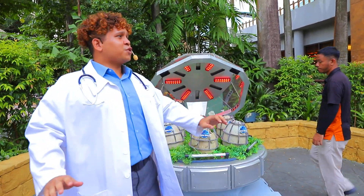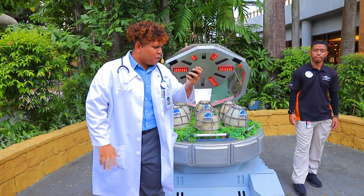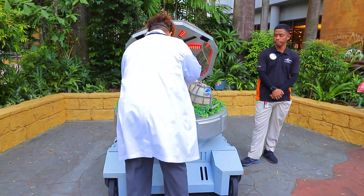Oh! The egg is cracking. She's beginning phase one of hatching. Wait, this isn't supposed to happen for another 15 minutes. Looks like she's only — you know what, just give me one second. I'll have to move this part first.